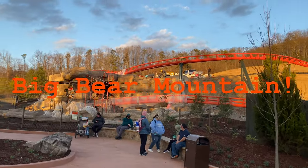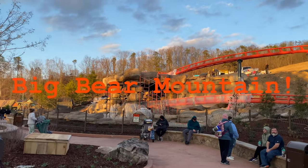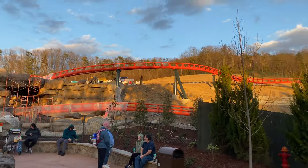Check out Big Bear Mountain as we come around the corner here. They've made a lot of progress since I've last been here.